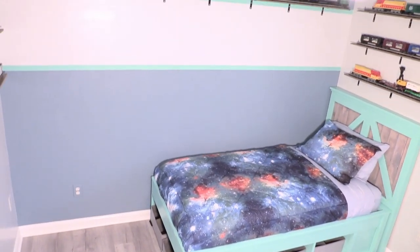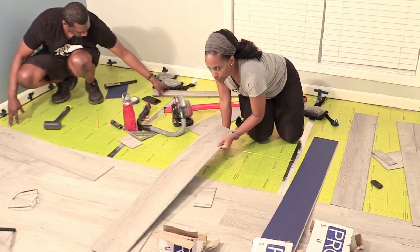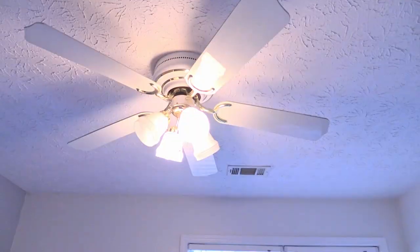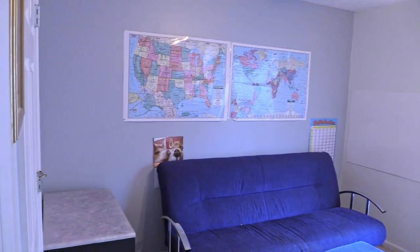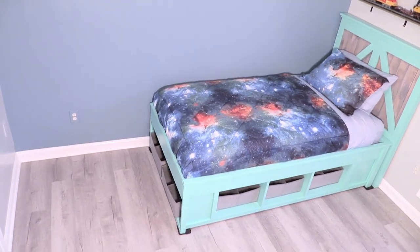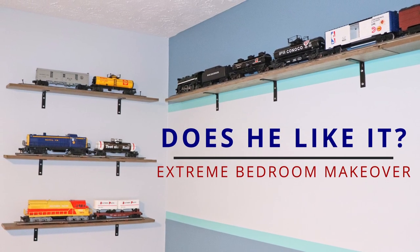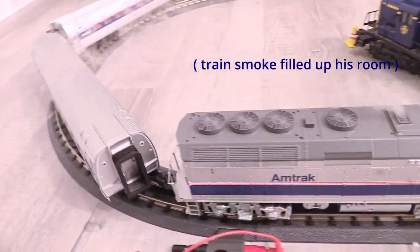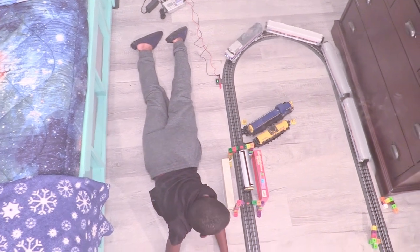This extreme bedroom makeover was quite a journey. With natural sunlight his flooring has gray tones and at night it has more brownish rustic tones. We really like the transformation of updated lighting, removing old carpet, an accent wall, new train shelving, a custom solid wood bed, and new vinyl plank flooring. So the big question is, does our son like it? Yes, I absolutely love it. The best part of my room is my trains. Thanks, Mom and Dad.